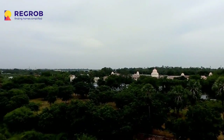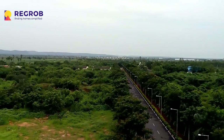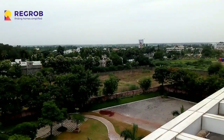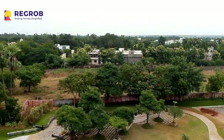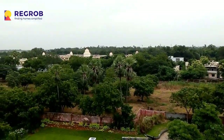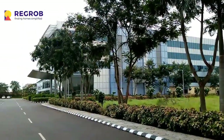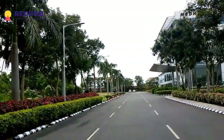Medha IT Park is also quite near to the national and international airport of Vijayawada. The outer ring road that connects Vijayawada to Amaravati is also quite near, and you can see NH5 directly from here. This part of the video is being taken from the rooftop of Medha IT Park Phase 1. You can see how big this building is, and it has all the major and modern amenities for employees.